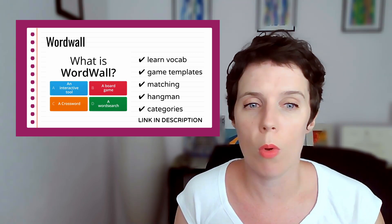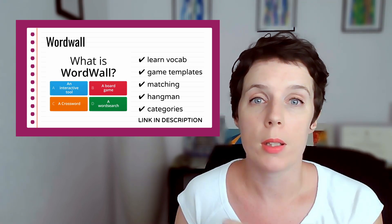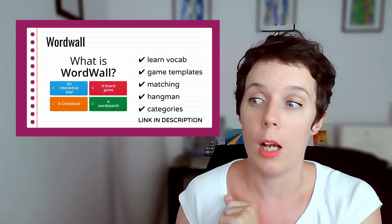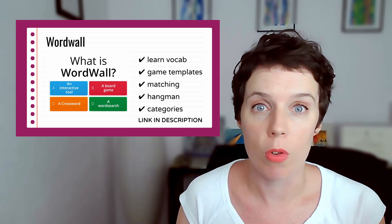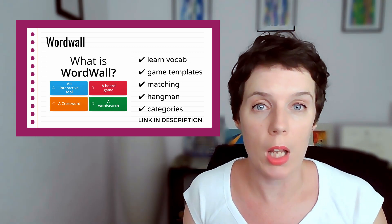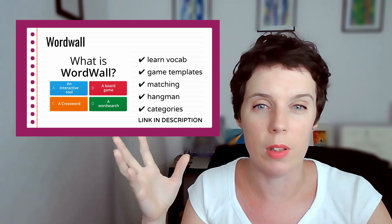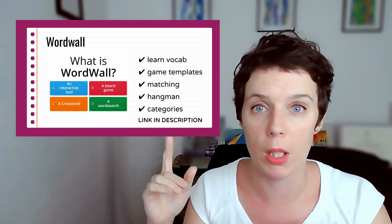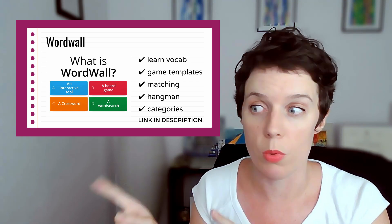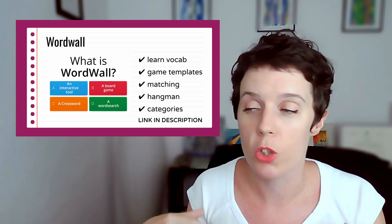The free version only gives you four games, but the paid version is only 5 euros a month — so it's not a lot — and you get unlimited games. It's fantastic. I would 100% recommend it. If you like playing games and if lists don't help you for vocabulary, this is a really good website to use. I would use this for any language you want to learn, but you're here to learn English.